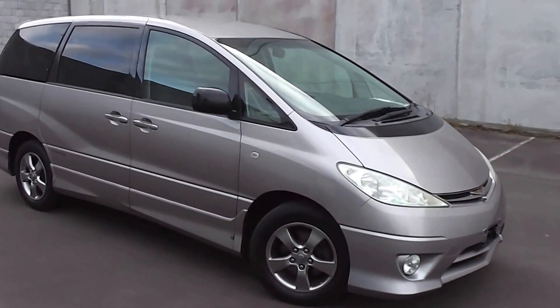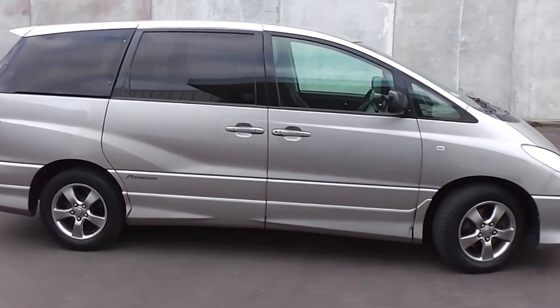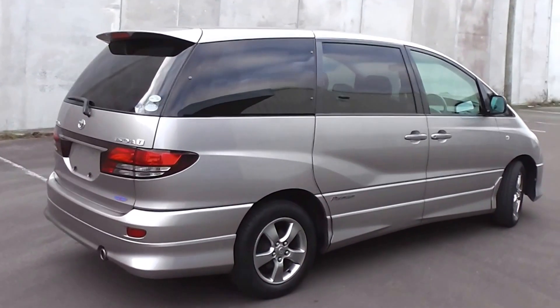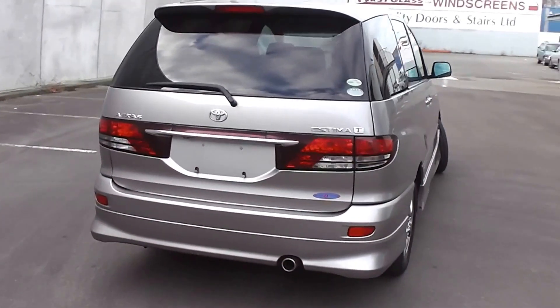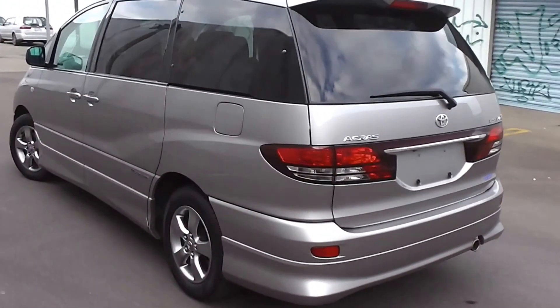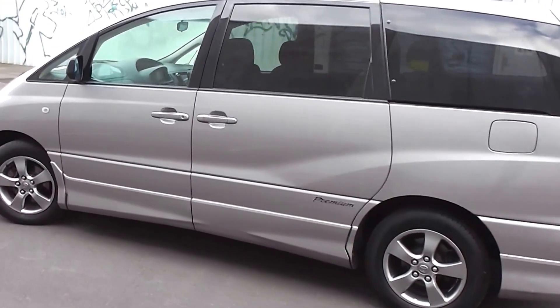Hi, Peter Day here. Take a look at this. It's a 2005 Toyota Estima Aeris, the premium model. It's an eight-seater people mover and has travelled only 76,000 kilometres. It comes with AA mileage verification as to the correct odometer reading. Powered by a 2.4 litre VVTi variable valve timing engine. This engine has a cam chain, so you've got no cam belt to worry about at all. It has automatic transmission with an overdrive.